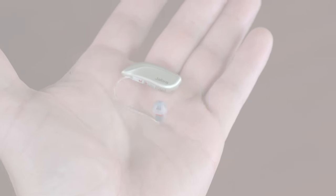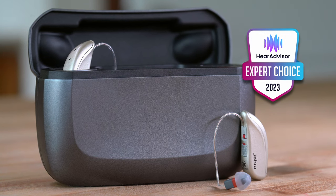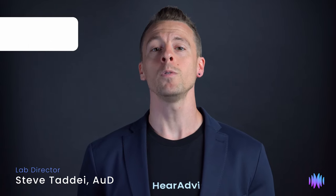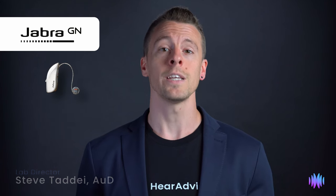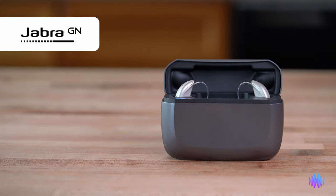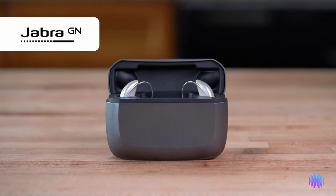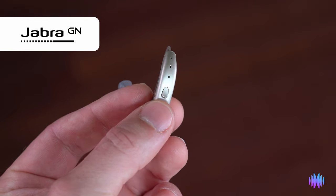Today, we're taking a deep dive into one of HearAdvisor's 2023 Expert Choice Awardees, the Jobber Enhanced Select 200. I'm Steve Taddy from HearAdvisor, and in this video we are looking at Jobber's most advanced rechargeable hearing aid. The Select 200 is a direct-to-consumer hearing aid offering many features found in prescription devices, such as custom programming, wireless connectivity, and three years of follow-up care from their audiology team.